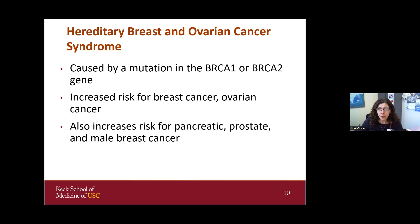Hereditary breast ovarian cancer syndrome is caused by mutations in the BRCA1 or BRCA2 gene. This syndrome causes an increased risk for women to develop breast and ovarian cancer, and also increases risk for pancreatic, prostate, and male breast cancer.